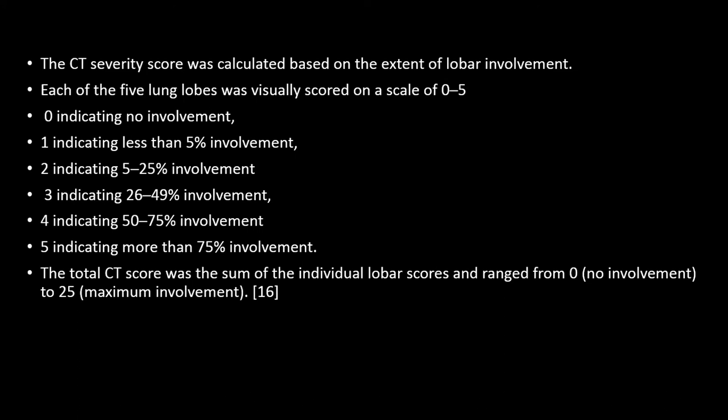The CT severity score is based on a visual score. We assigned scores of 0 to 5 describing the involvement of each lobe, with a total score ranging from 0 to 25. A score of 0 indicates no involvement, while a score of 25 indicates maximum involvement.